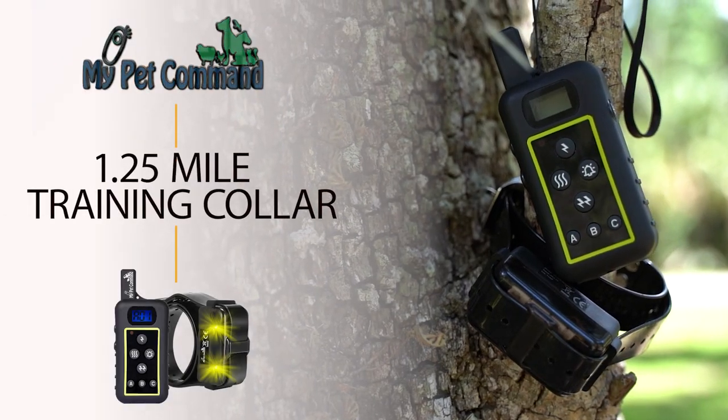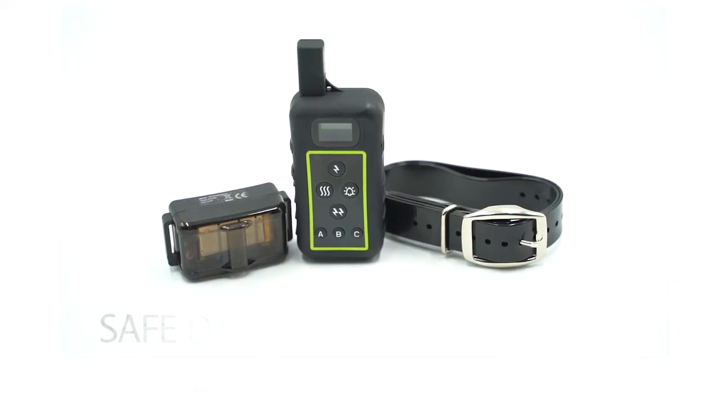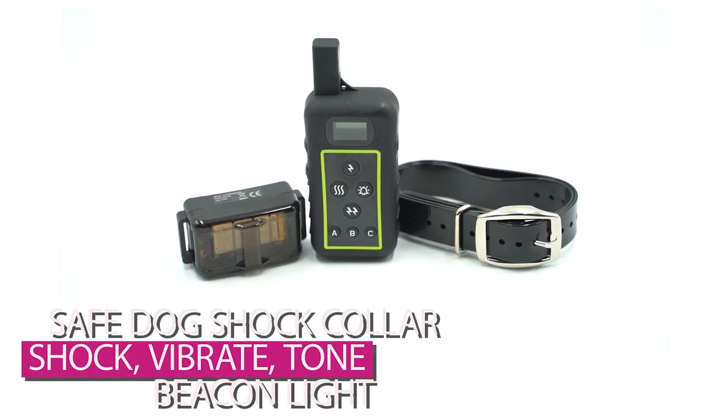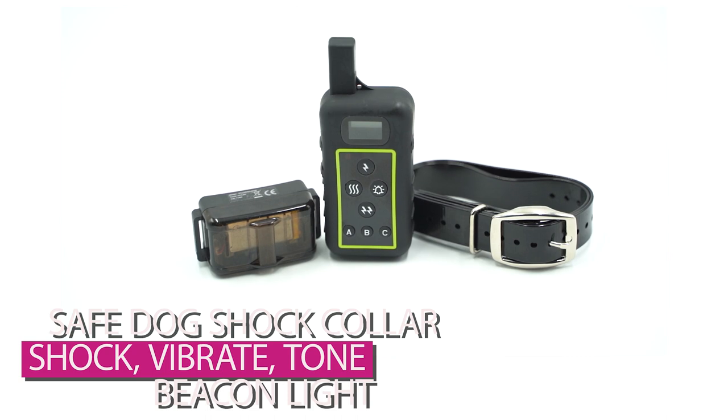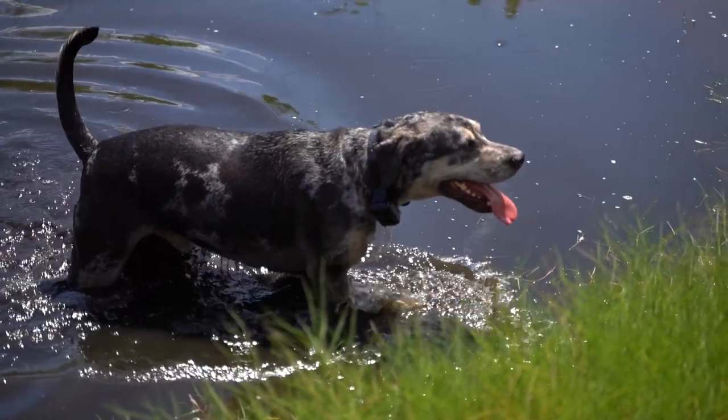Introducing My Pet Command 1.25 mile dog training collar. This is a safe dog shock collar with remote shock, vibrate, tone and flashing beacon lights. This collar is rechargeable and waterproof, ready for the elements.